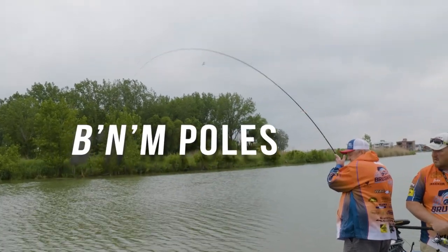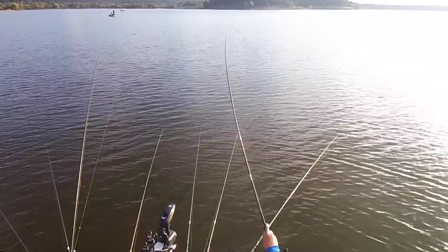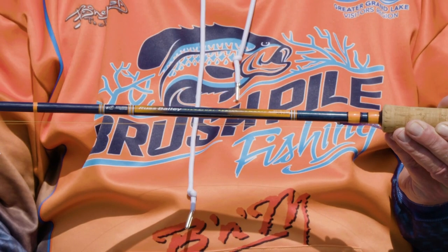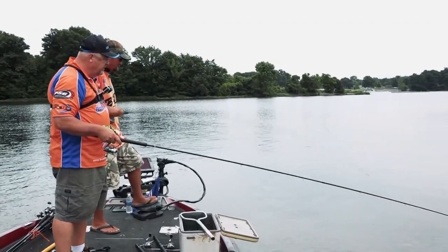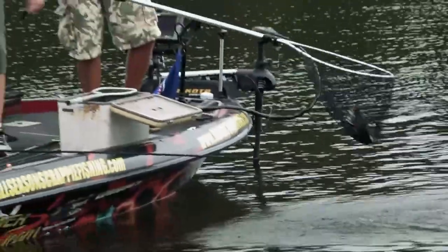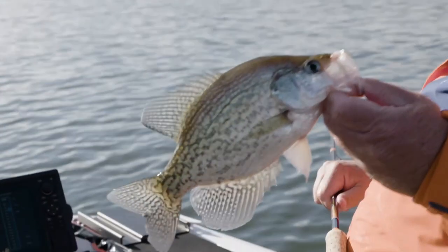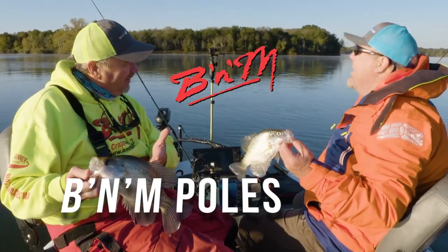B&M Poles — the number one crappie pole company in the world. Whether you're jigging, trolling, pulling, or pushing, B&M has your pole. Third-generation family company with over 70 years experience. Home to the Bucks Graphite Jig Poles, the first and best-selling graphite jig pole in the U.S. for over 35 years. B&M Poles — the number one crappie pole company in the world.